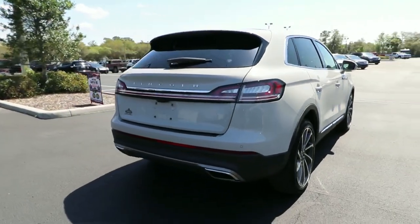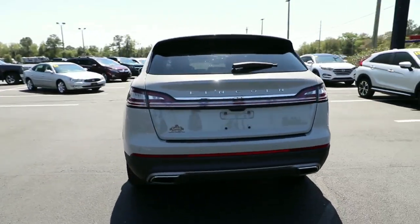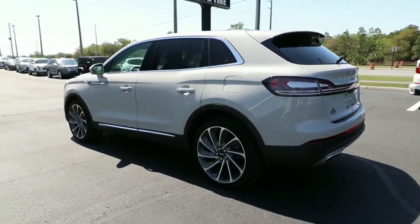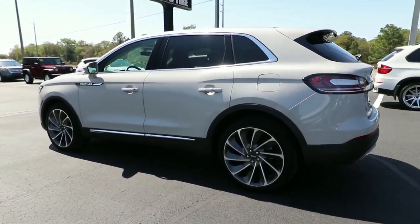Transcend the ordinary. Get behind the wheel of this distinctive Nautilus and experience the comfort of a luxury sedan, coupled with the versatility of an SUV, all wrapped up in high-end style.